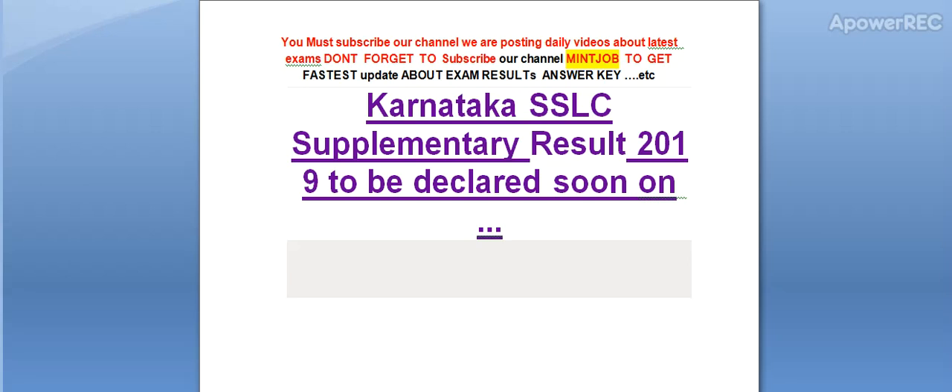Hi friends, you must subscribe our channel. We are posting daily videos about latest exams. Don't forget to subscribe my channel to get the latest updates about exam results. Today I am telling you Karnataka SSLC supplementary result 2019 is to be declared soon.